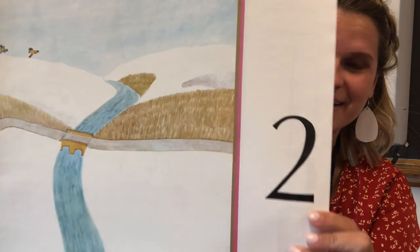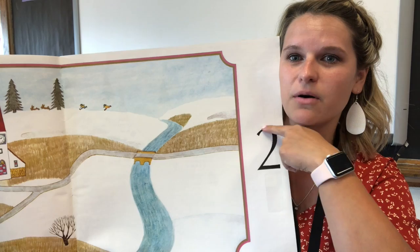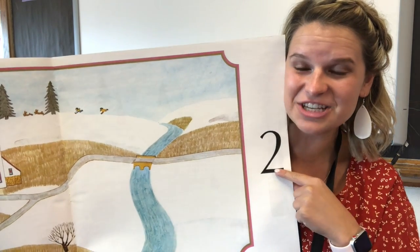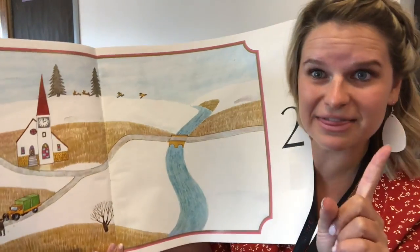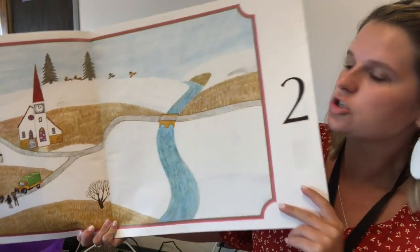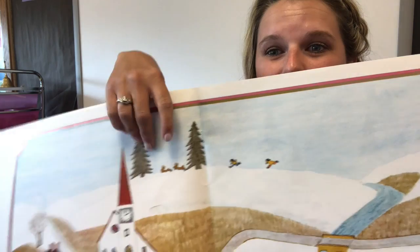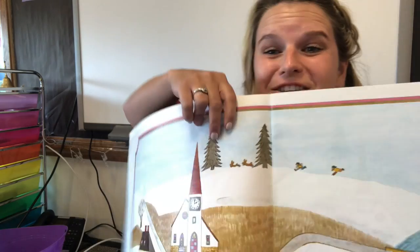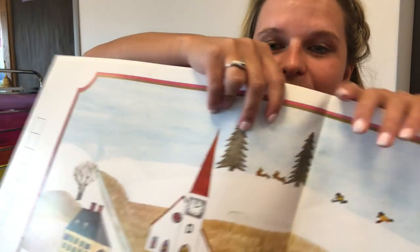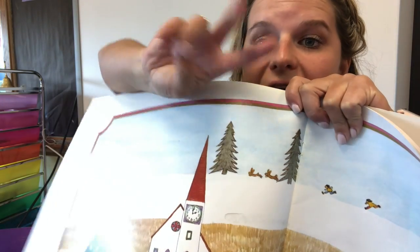I see the number two. Take your finger — you go start at the top, go up, down, and across. Say two. Now, if one meant that they were by themselves, two is kind of like a partner. Do you see how there's two people up here? There's also two trees — one, two. Right in the middle of the trees, there's two little bunnies — one, two. That's a group of two.